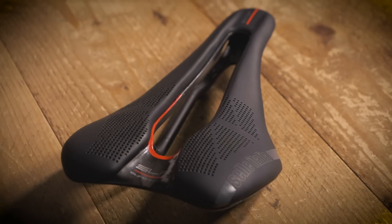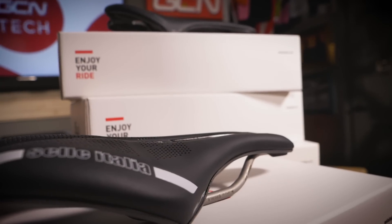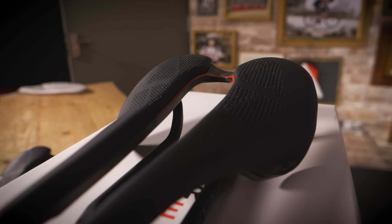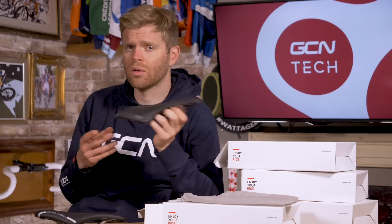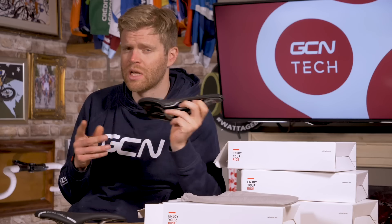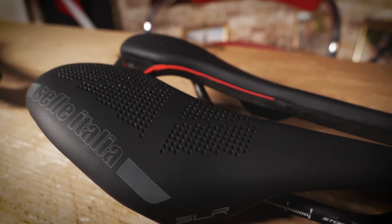What I can say from experience is that saddle choice is hugely personal, and that's why when you look on a website like Selle Italia's, you'll see a whole plethora of different options. The SLR Boost, for example, is available in two widths — 130 and 145 millimeters — and you make your choice based on the width of your ischial tuberosities, or sit bones. S is the narrow one and L is the wider one.